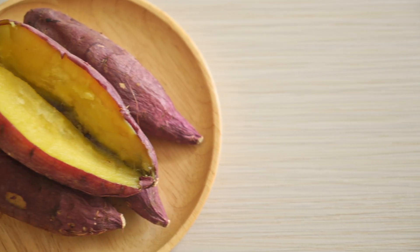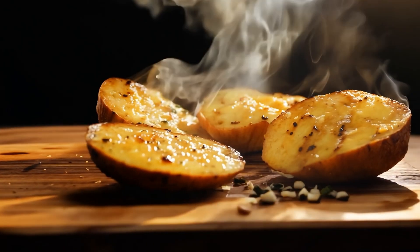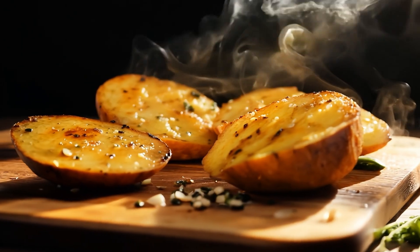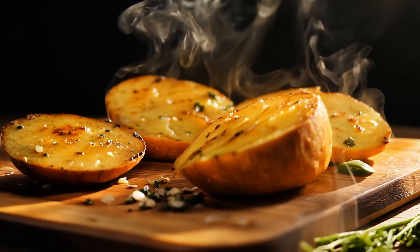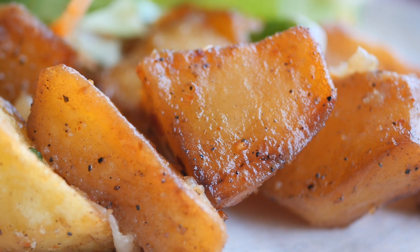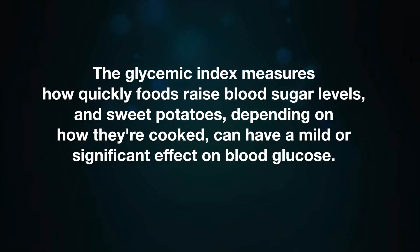The glycemic index of sweet potato can also vary based on how it is cooked. Boiled sweet potatoes have a glycemic index of around 44 to 61, depending on the variety and how long they are boiled, which is considered low to medium. Baked sweet potatoes have a glycemic index of around 94, which is considered high.